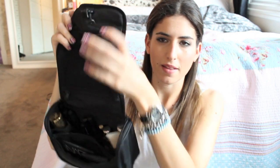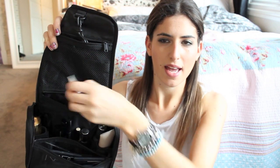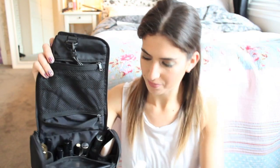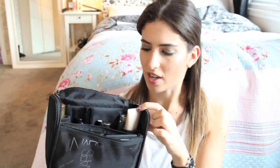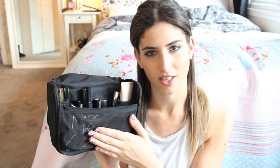That's what I keep in the top section, and then just here is a little hidden zip and in there I've put my Origins SPF moisturiser. In this bottom section — which I think is really great — there are two sections on the side, elasticator straps all along the back, a section in the middle, and another mesh section at the front.